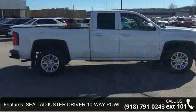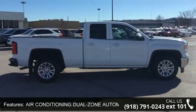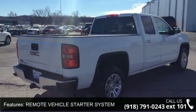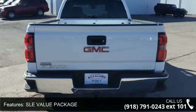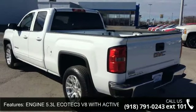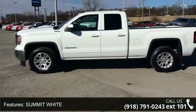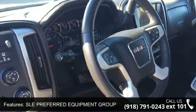Some of the top features included with this vehicle are Trailer Brake Controller Integrated, Seat Adjuster Driver 10-way Power, Air Conditioning Dual Zone Automatic Climate Control, Remote Vehicle Starter System, SLE Value Package, Engine 5.3L EcoTec3 V8 with Active Fuel Management, Summit White exterior, SLE Preferred Equipment Group, Suspension Package High Performance, and Transmission 6-Speed Automatic Electronically Controlled.